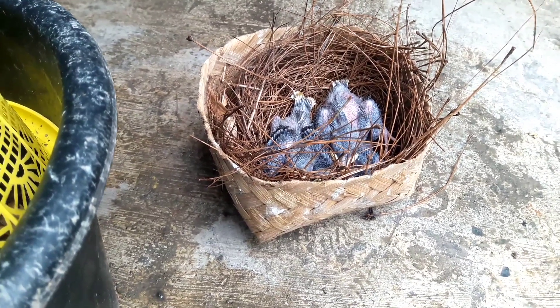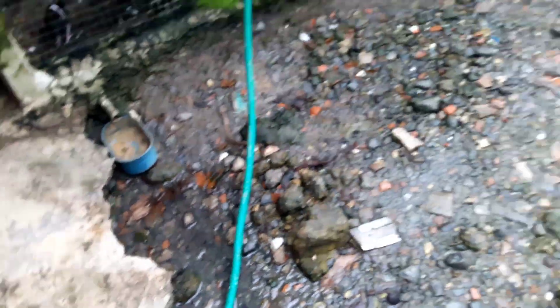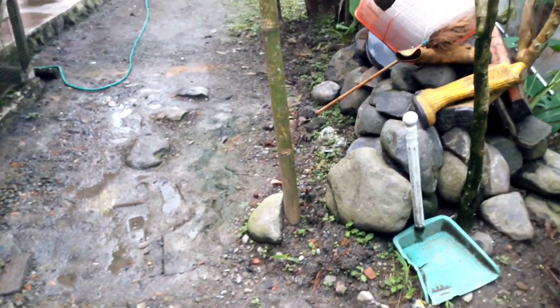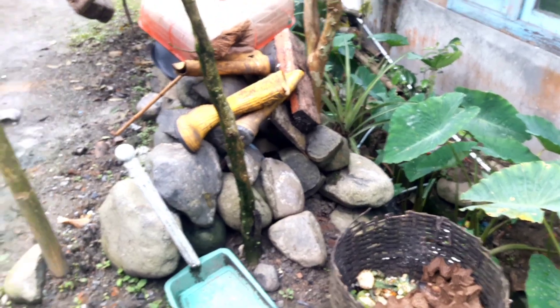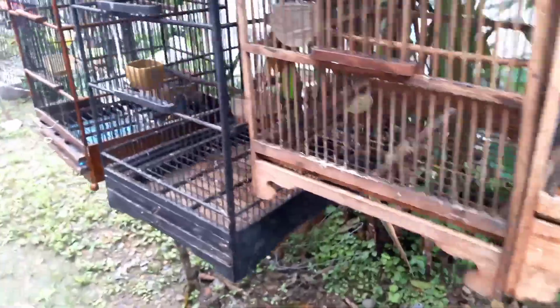Ada perbedaan dengan burung yang kita silangkan dengan jalak nias. Jalak kebo dengan jalak nias itu anaknya cenderung lebih besar, pertumbuhannya pun lebih cepat. Jadi ada bedanya lah — yang silangan sama yang tidak itu ada bedanya.